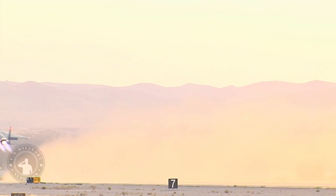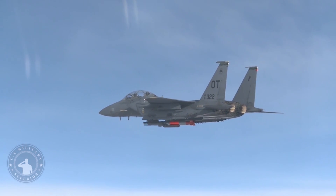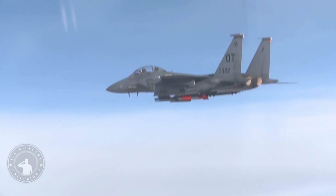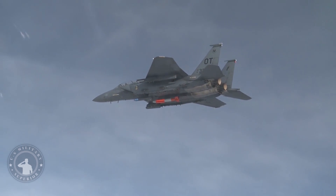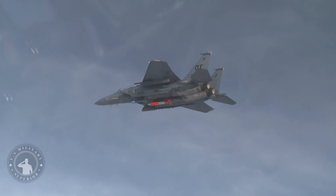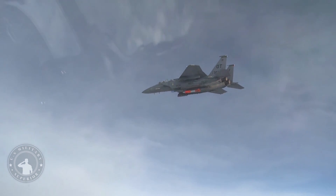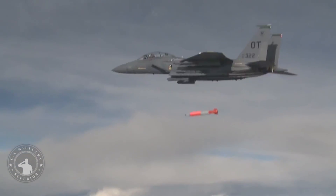The B61 nuclear gravity bomb, deployed from U.S. Air Force and North Atlantic Treaty Organization, NATO, bases, has been in service for over 50 years. Many modifications have been made to improve the B61's safety, security, and reliability since the first B61 entered service in 1968, and four B61 variants remain in the stockpile: the three, four, seven, and eleven.